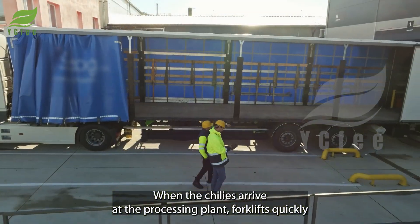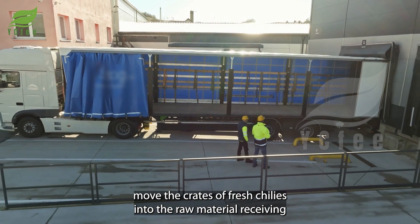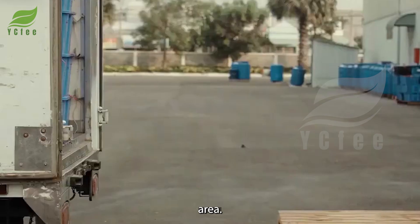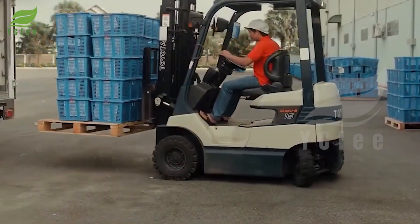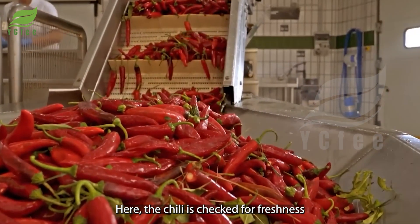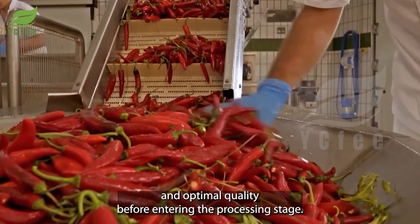When the chilies arrive at the processing plant, forklifts quickly move the crates of fresh chilies into the raw material receiving area. Here, the chili is checked for freshness and optimal quality before entering the processing stage.